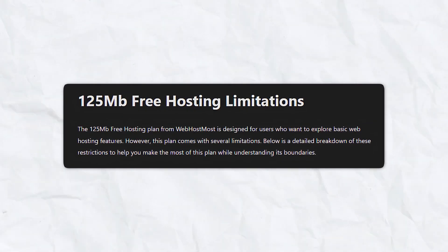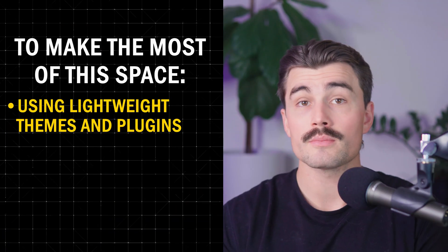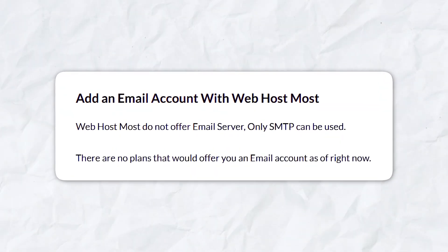While the free plan is generous in many ways, there are some limitations to keep in mind. The 125 megabyte storage cap is the most notable — it's enough for basic websites but may feel restrictive if you use resource-heavy plugins like Elementor, upload large images or videos, or host multiple websites. To make the most of this space, consider using lightweight themes and plugins, compressing images to formats like WebP, and avoiding unnecessary files. If your site grows beyond the free plan storage, Web Host Most makes it easy to upgrade to a paid plan. The free plan also doesn't come with integrated email services, but you can set up SMTP configuration through third-party services, which is manageable for most users.